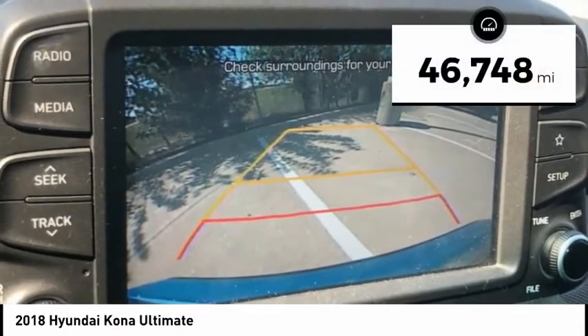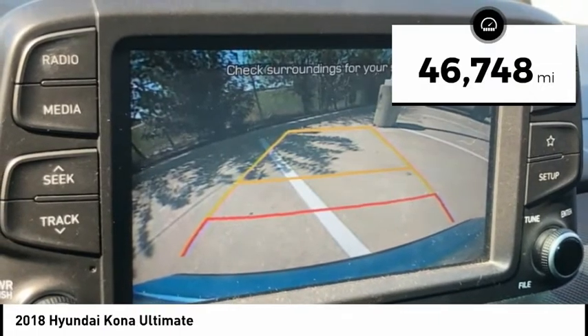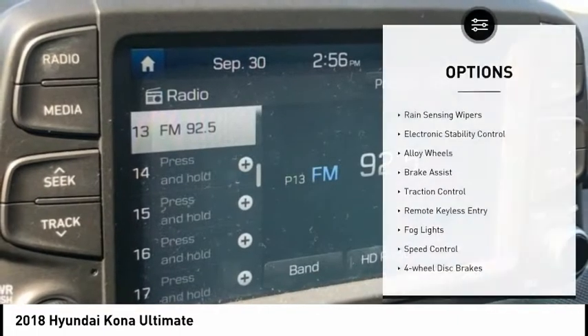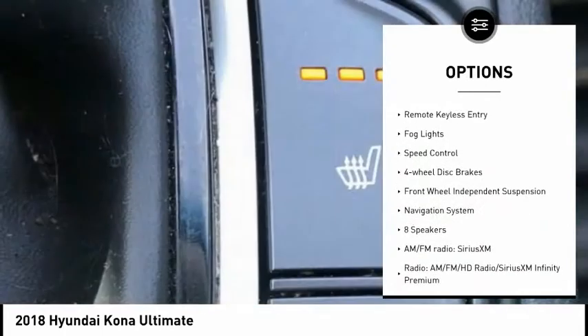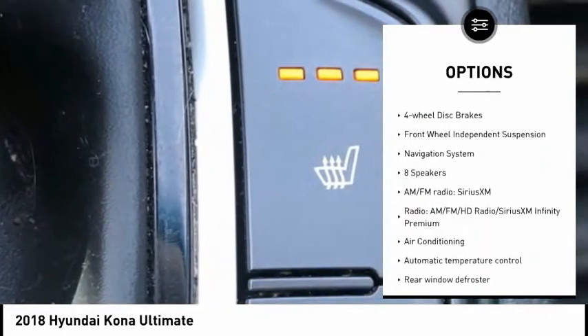This vehicle has less than 50,000 miles. Here are some of this vehicle's great options: rain sensing wipers, electronic stability control, alloy wheels, brake assist, and traction control.